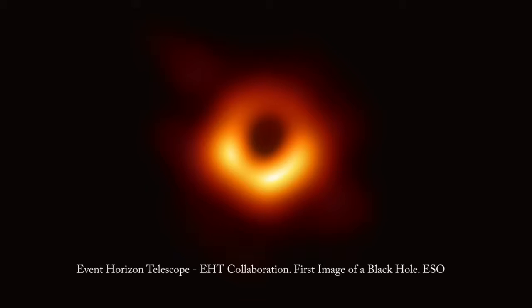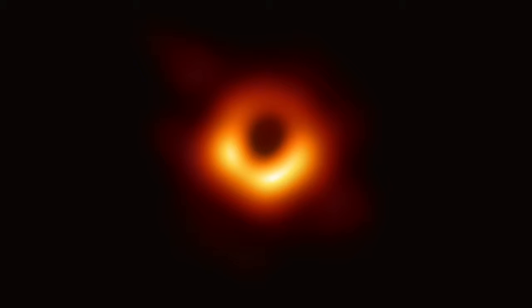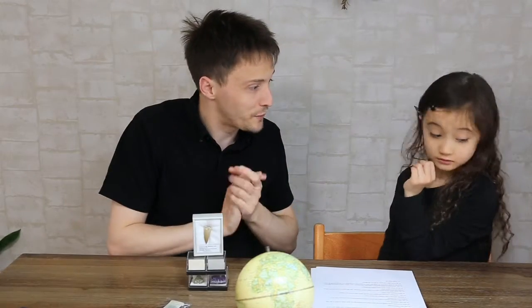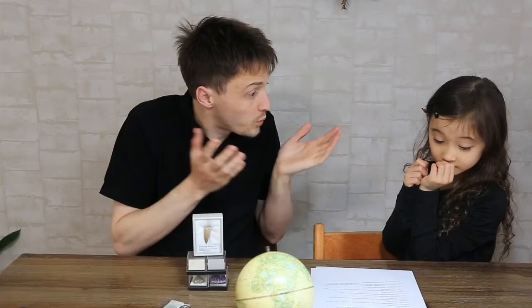A black hole? What's that? A black hole is what can happen when a big star collapses. It is so big and heavy that not even light can escape. So it can eat up anything in space? Yes, that's right. Anything that falls into it is trapped forever, even light. And that's why it looks black.